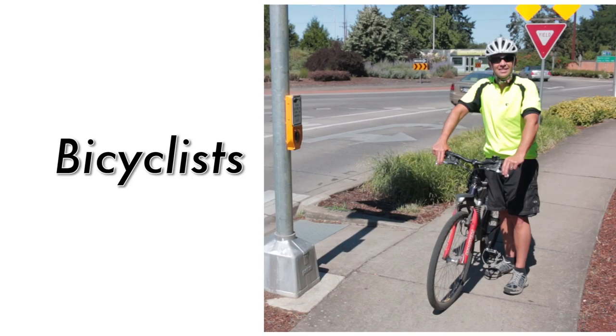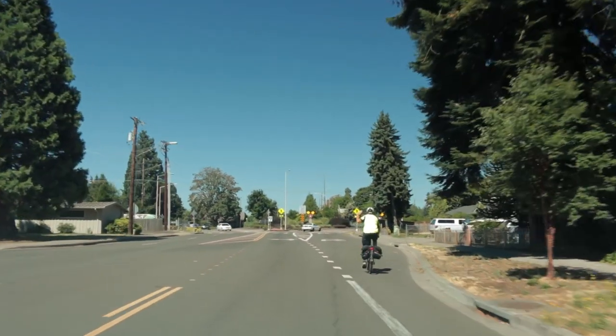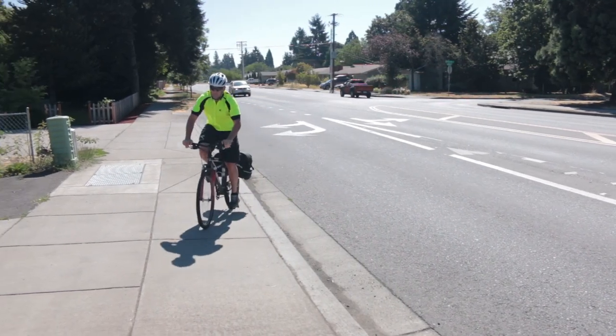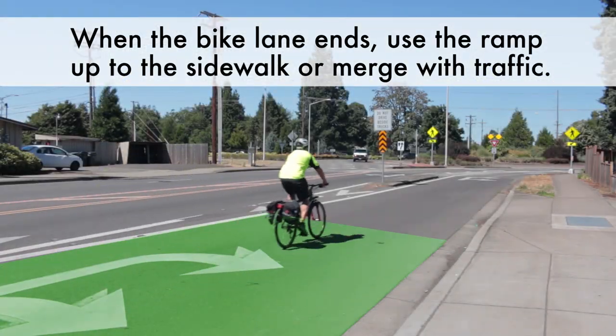Now let's look at how bicyclists use a roundabout. A bicyclist should approach the roundabout using a bike lane if available. If no bike lane is available, then the bicyclist should approach the roundabout in the driving lane. When the bike lane ends, a bicyclist either needs to use the bicycle ramp up to the sidewalk or merge with traffic.